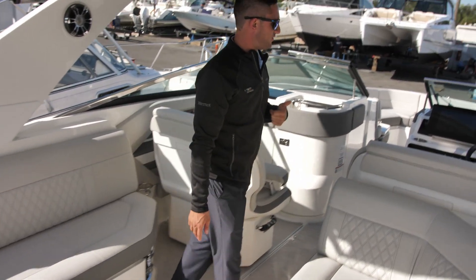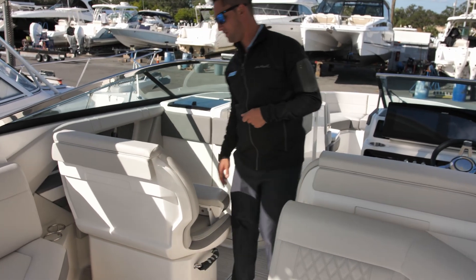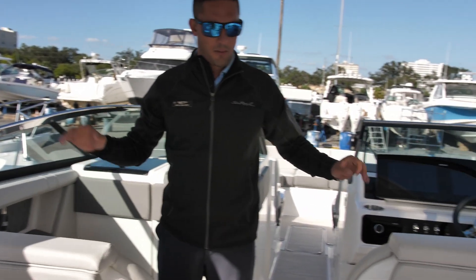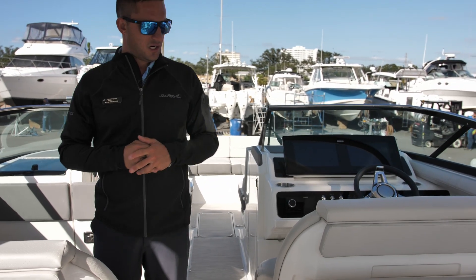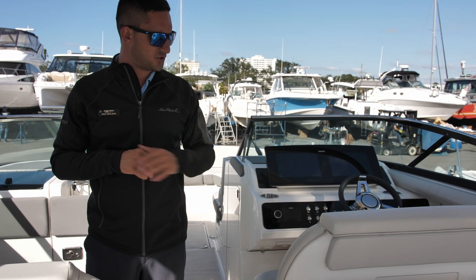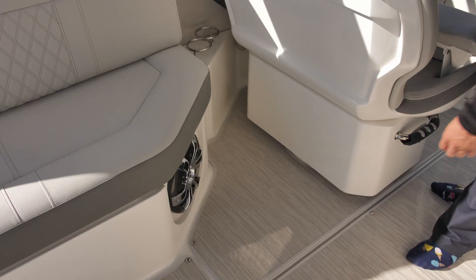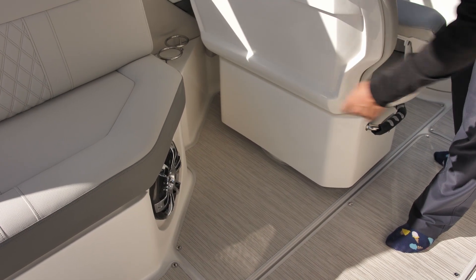One of my favorite things about the 310 SLX is going to be the co-captain's chair configuration. You're going to have room for multiple adults, or maybe your son or daughter next to you while you're driving the boat or playing co-captain. Premium audio as well — you can tell because we've got the subwoofer right there.